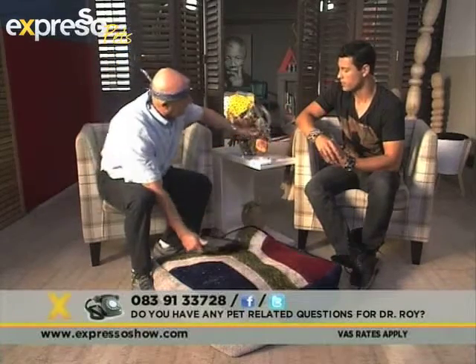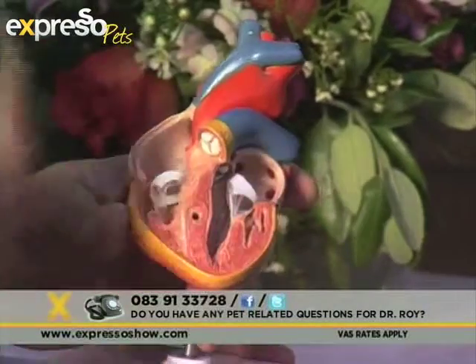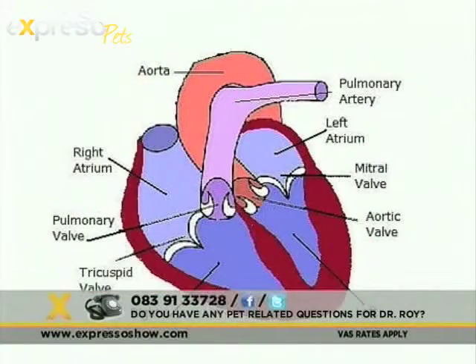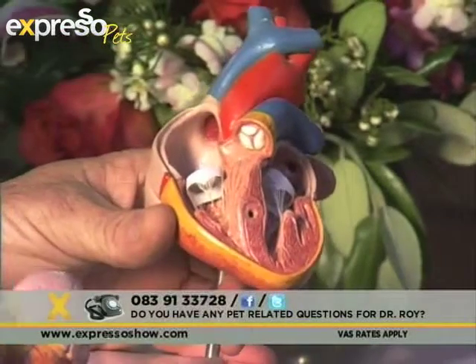Let's talk about some of the heart conditions you can expect to find. We have a heart model here — what we're mainly going to talk about is what is called congestive heart failure. That's the one you'll really be alerted to by these signs. The heart is divided into two sides, each side has a top and bottom chamber separated by valves — just like a human heart. The mammalian heart is built the same way no matter the species, whether it's an elephant, a whale, or a mouse, and they all suffer from the same sorts of diseases.